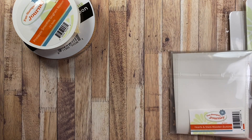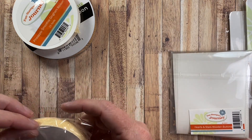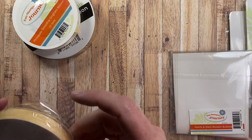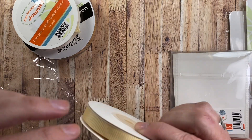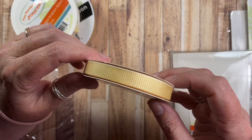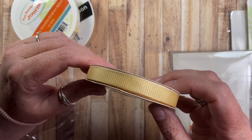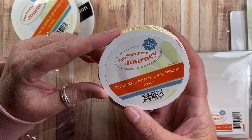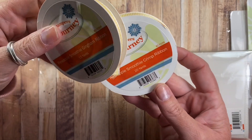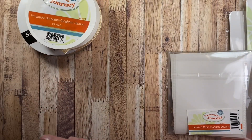I was apparently in a yellow mood. I was probably dreaming of daffodils too, because I went and bought myself some cut daffodils for the table. This one is called Pineapple Smoothie Crimp — so Pineapple Smoothie Gingham and Pineapple Smoothie Crimp. Really cute.